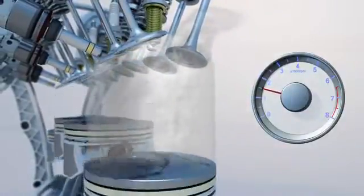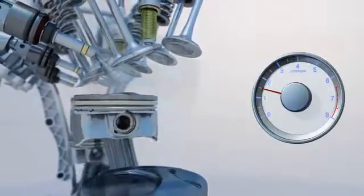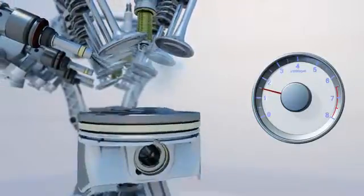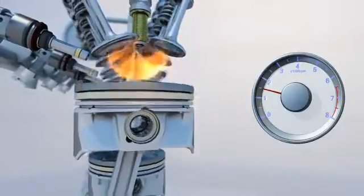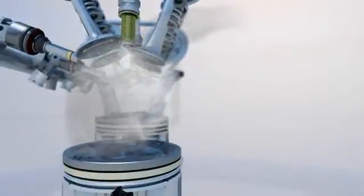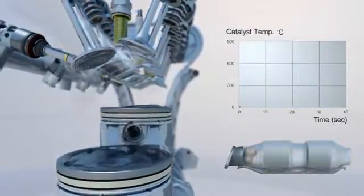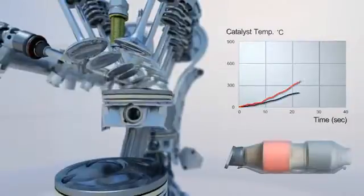After the start, split injection helps to obtain stable combustion, even with late ignition, to increase exhaust energy. This increased exhaust energy lights off the catalyst faster by more than 50%. Thanks to the fast light-off, exhaust emissions are reduced.